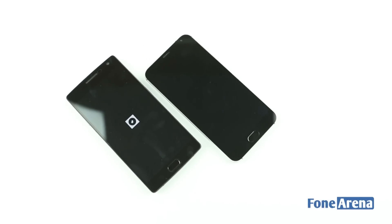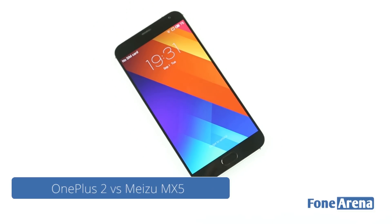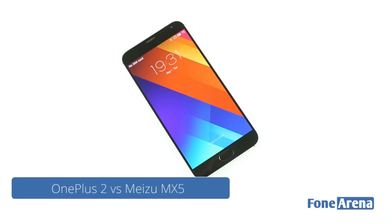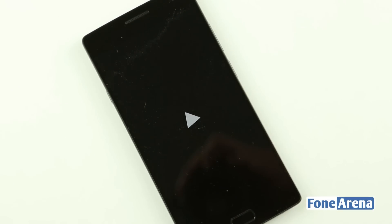Two Chinese brands, Meizu and Oneplus. Meizu, being the older company, has an advantage internationally where it has made a name for itself. However, within India, the name Oneplus is definitely more popular.